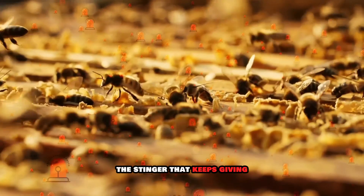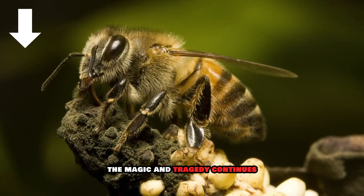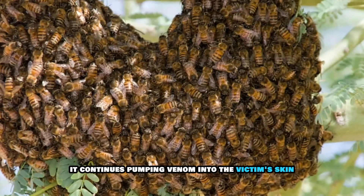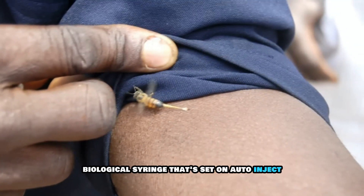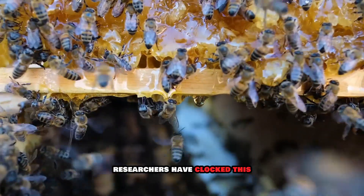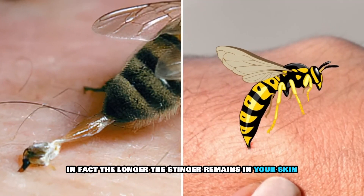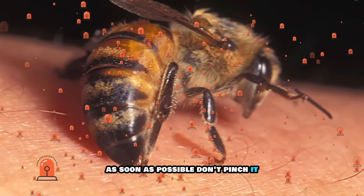Three: the stinger that keeps giving. Once the stinger is embedded, the magic and tragedy continues. The venom sac left behind has its own reflexive nervous system and continues pumping venom into the victim's skin for several minutes — like a tiny biological syringe set on auto-inject. Researchers have clocked this venom pump delivering its payload well after the bee is long gone. The longer the stinger remains in your skin, the more venom you'll receive, which is why it's critical to remove it as soon as possible.